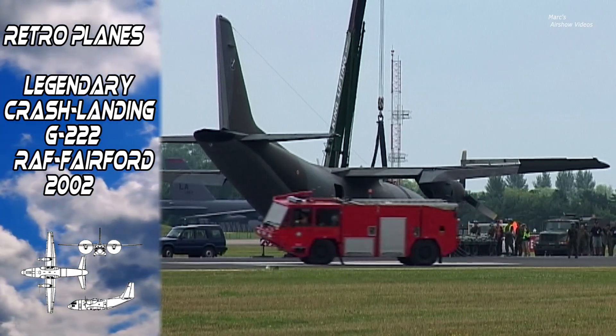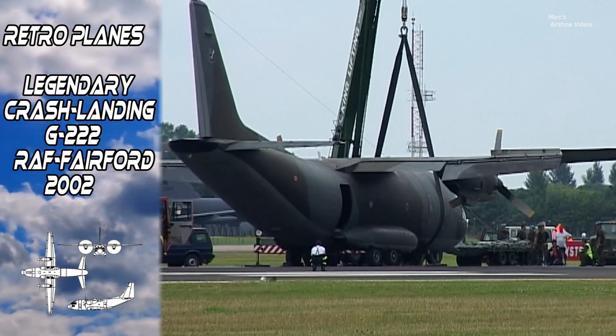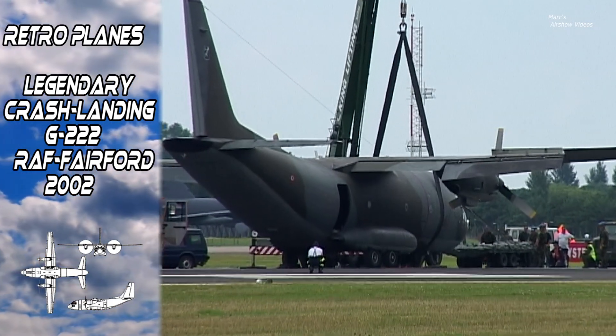Lots of teams have used this aircraft. One three one Squadron, the Royal Military School of the Air Force, the Royal Netherlands Air Force — all are affected by the current runway situation.